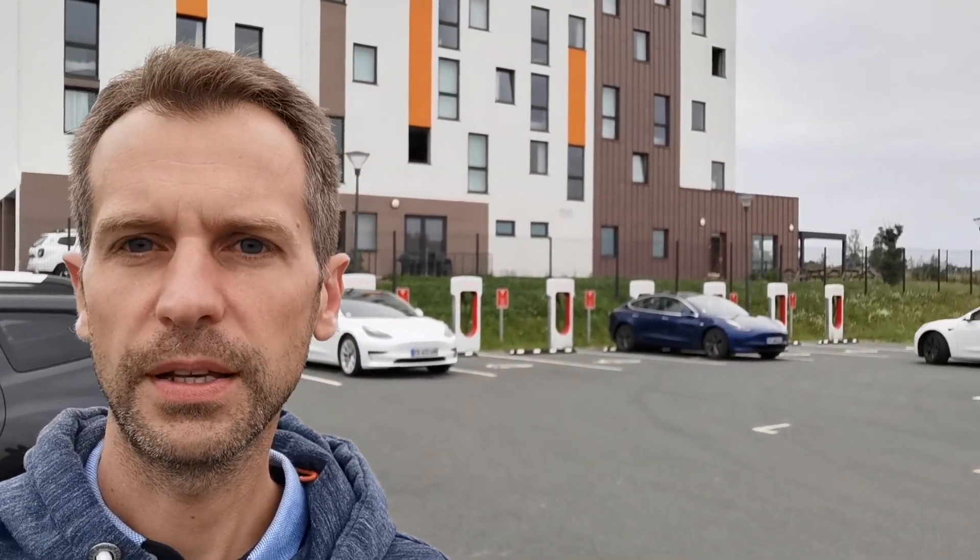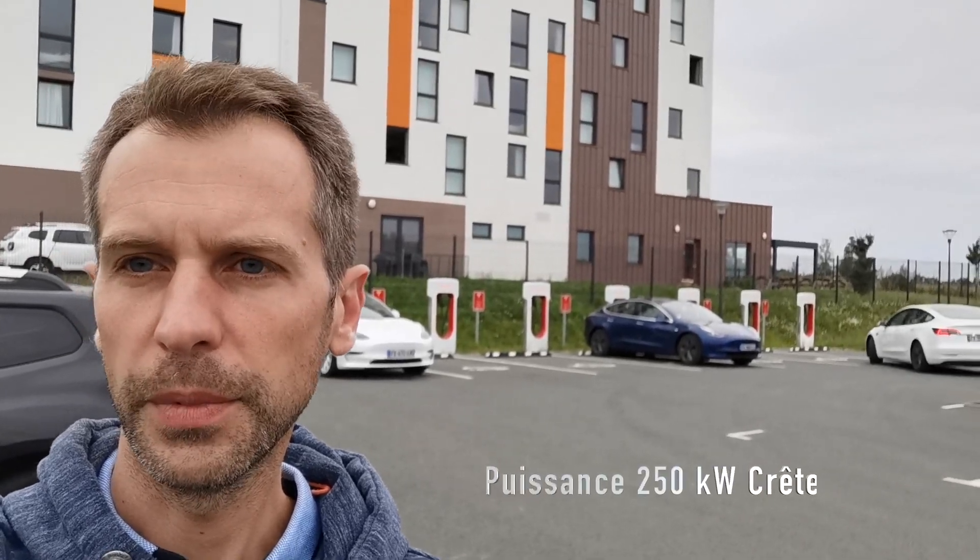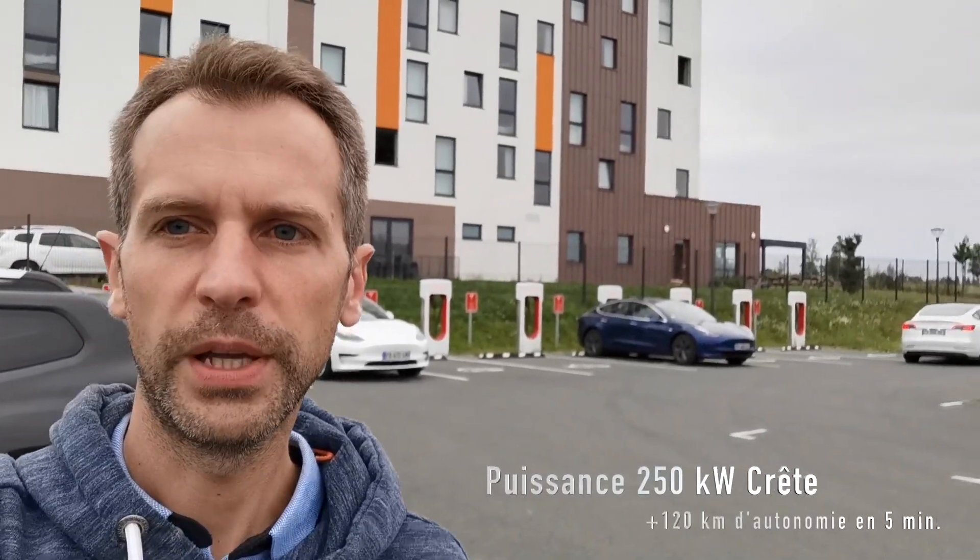On est sur une charge à 250 kW, ça permet de récupérer en 5 minutes 120 km.